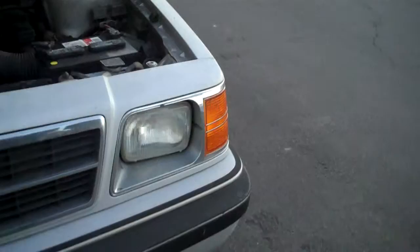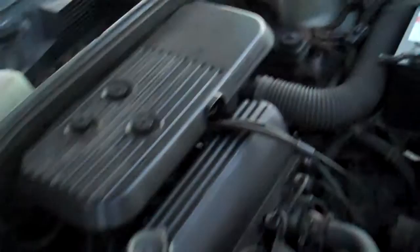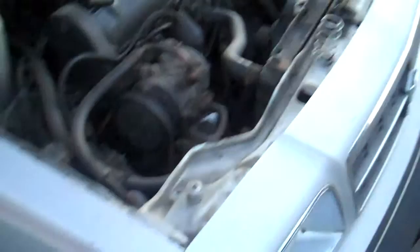Do you know if this is the 2.2 or the 2.5 engine? Not too sure, sorry about that. They're almost both exactly the same — it's hard to tell just by looking at it — but the VIN number will definitely tell us.